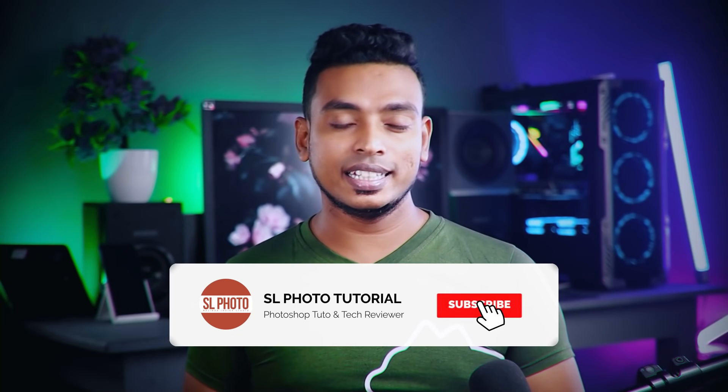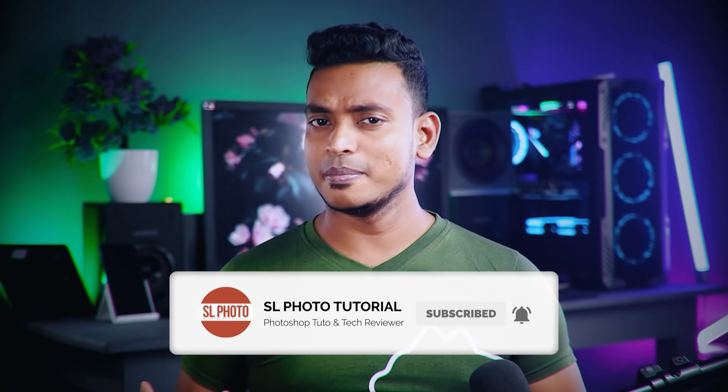I hope you enjoyed this video. Thank you and I love you.